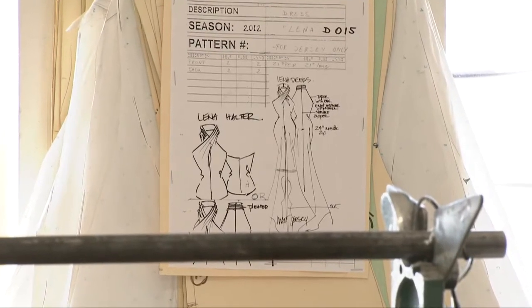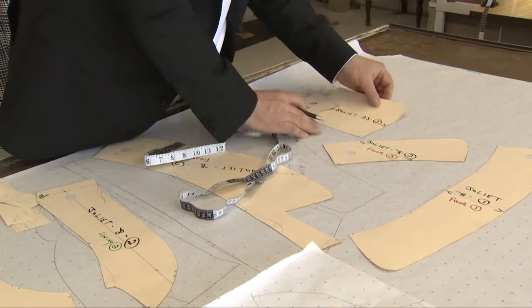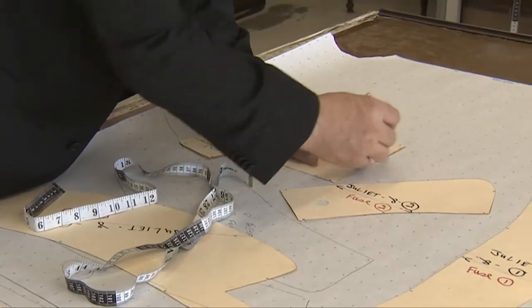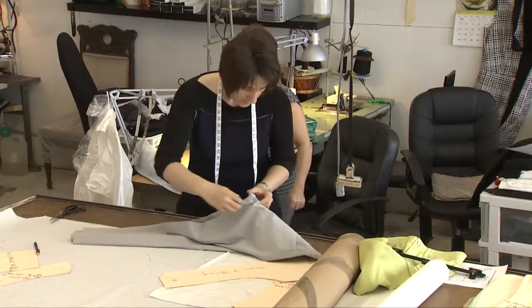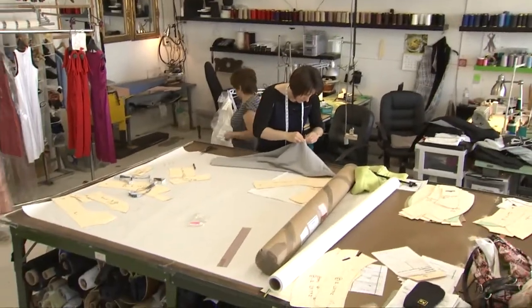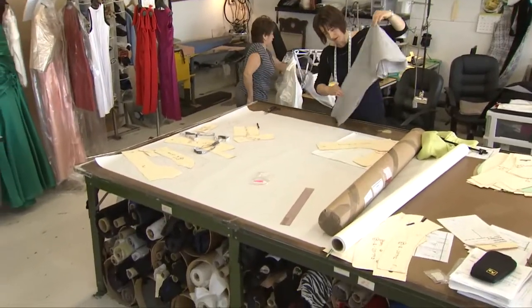The next thing I'm going to show you is the pattern making, and that's all right here. And then of course it goes to the factories — after that it's cut, sewn up, and then the sample goes to the factories here in Toronto, and then it's a finished garment. And then you see it on the Shopping Channel — that's it, that's all. It's in your house and you enjoy wearing it.